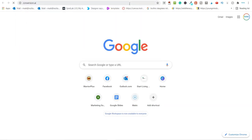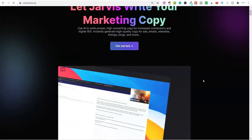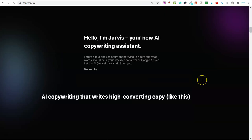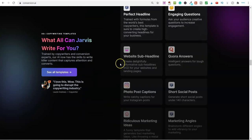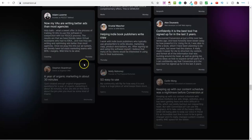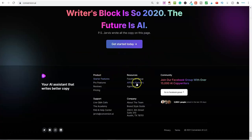Another example is a tool called Conversion AI. This is a piece of software with a recurring monthly price, so when somebody signs up I earn an affiliate commission depending on which package they choose. You can become an affiliate for pretty much anything — you can even partner up with Amazon, eBay, Etsy, Walmart, and thousands more. Just scroll down to the bottom of any website and look for 'Affiliate' or 'Become an Affiliate' or 'Affiliate Partners.'